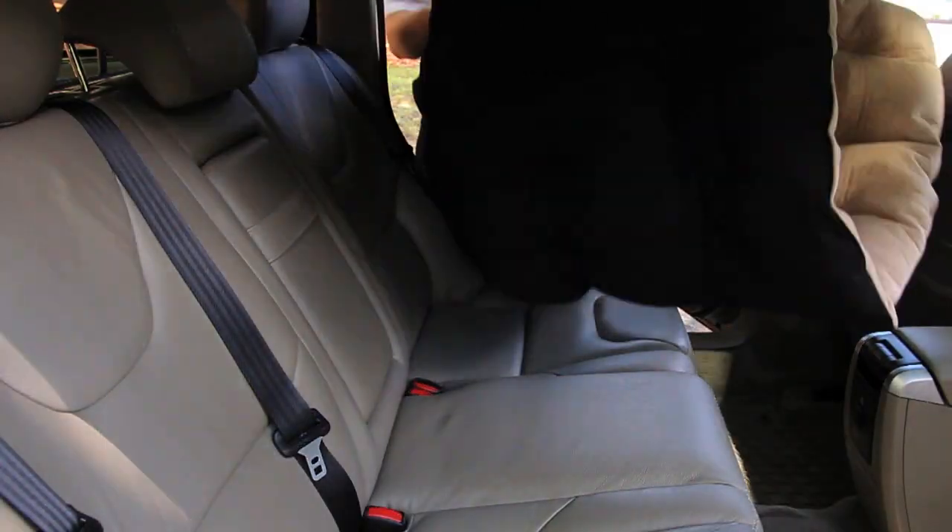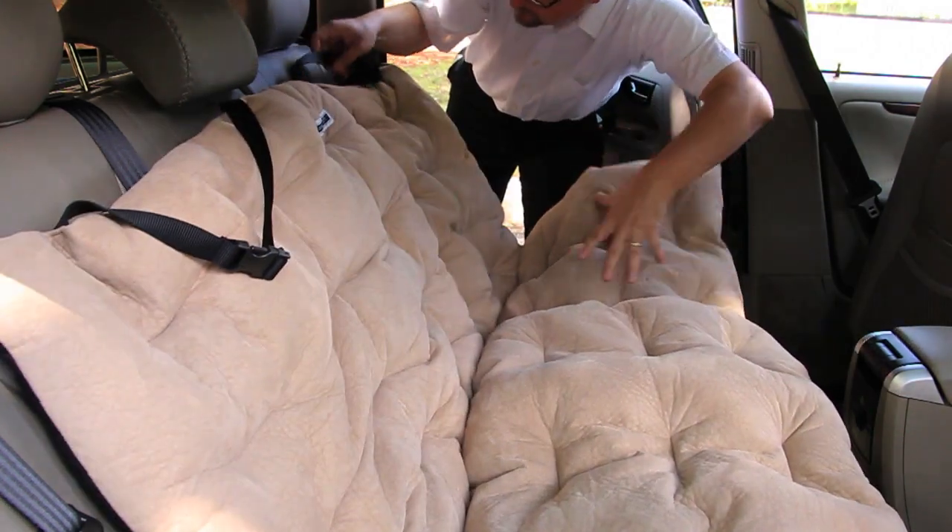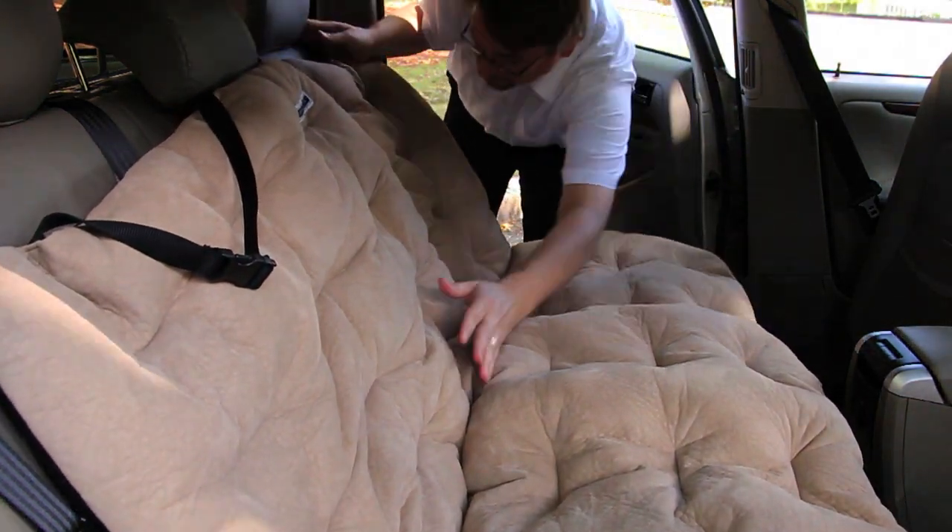With the bench, place the cushion on the seat bench and seat back, then strap it in with the safety belts on both sides.